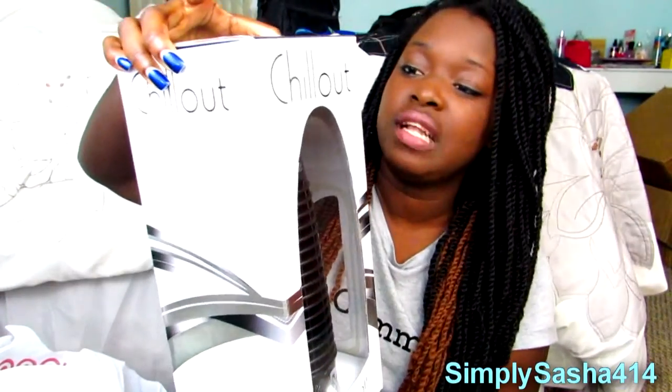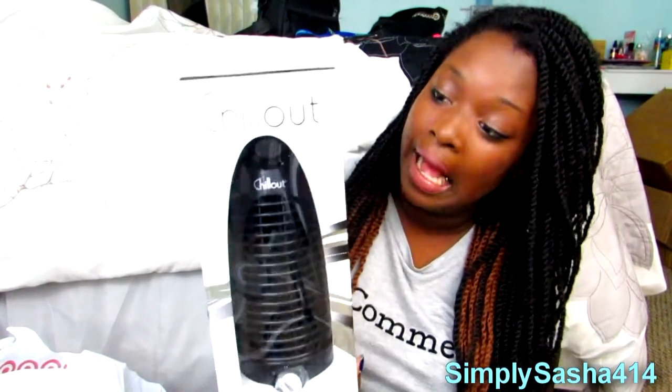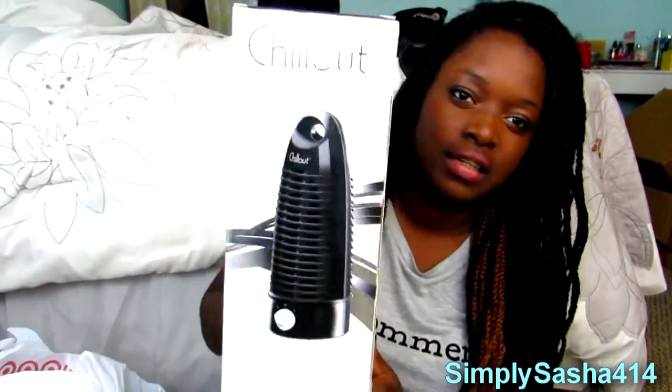What I got at Target: first of all I got a fan because my room gets really hot. I got this Chill Out mini tower fan — hopefully you guys can see that. It has two adjustments, it looks very sleek, and it's going to go right on my nightstand.